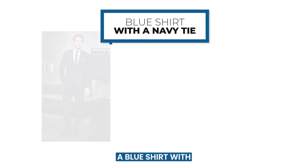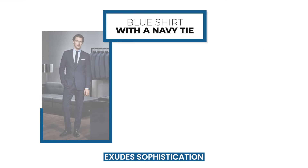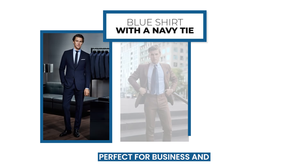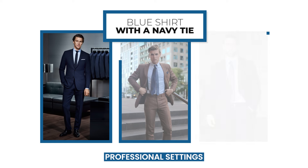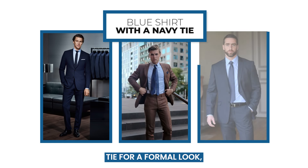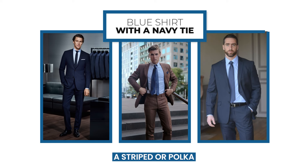A blue shirt with a navy tie is a monochromatic look that exudes sophistication and formality. This combination is perfect for business and professional settings to make a serious impression. Wear a solid tie for a formal look, or a striped or polka dots navy tie for a sartorial flair.